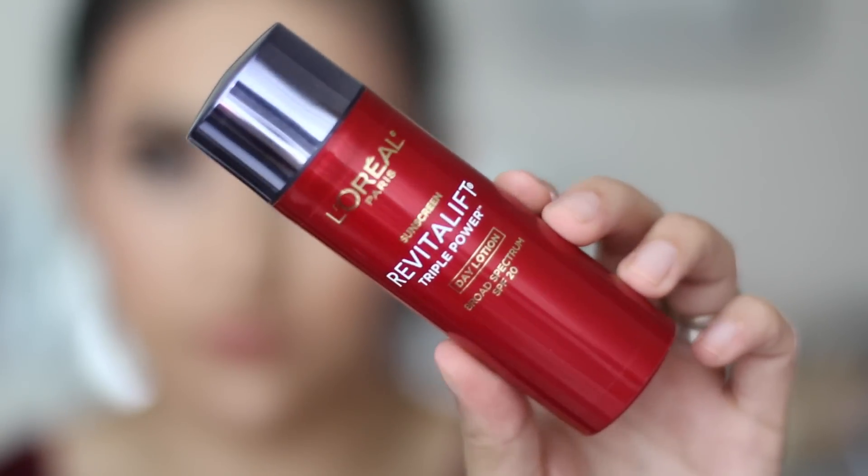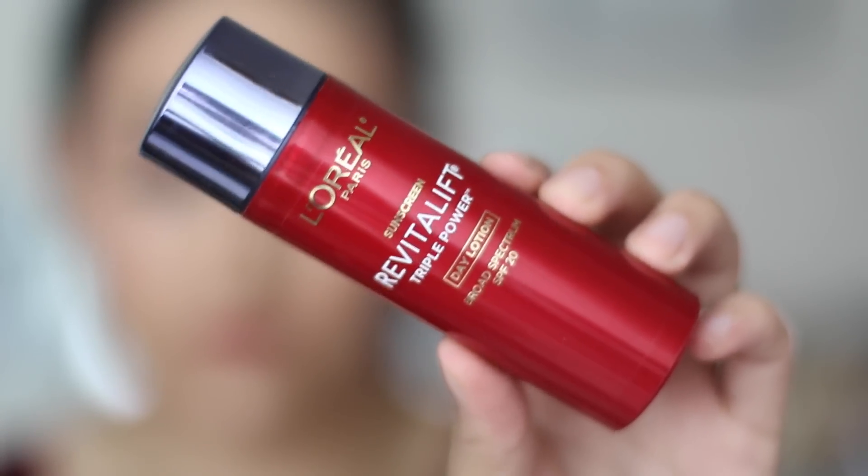Right after that, I continue with my skincare and apply a moisturizer. The moisturizer I'm using today is this one from L'Oreal — I believe it's pronounced Revitalift. It says it has triple power, an SPF of 20, and it's for the daytime only. It also has an ingredient that's supposed to brighten or fade away your scars. If you read the box at the store, it mentions a brightening effect, which is why I really love it — and on top of that, it protects me from the sun.